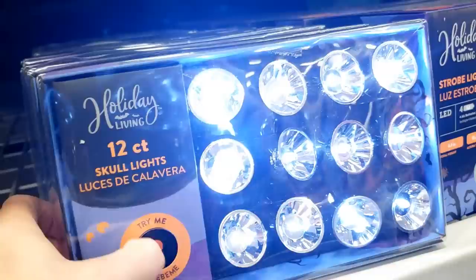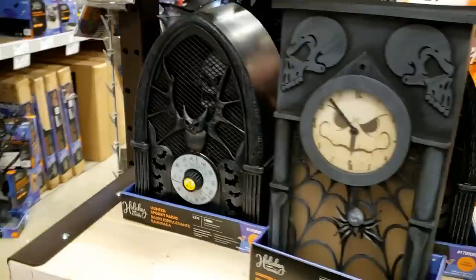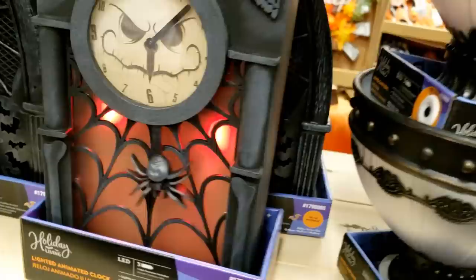We got some more lights — try me. Yeah, they're probably not going to have it really strobe because they don't want harmful strobe effects on people. Okay, we got some good stuff here.